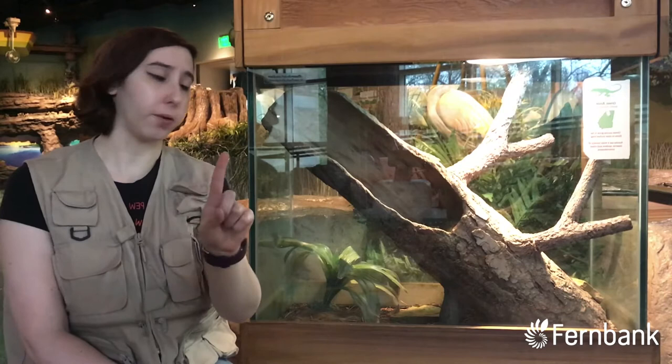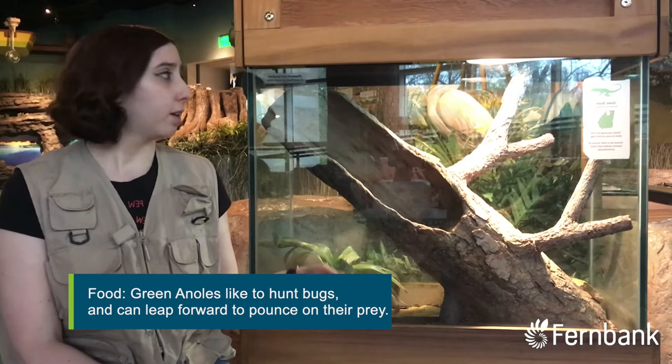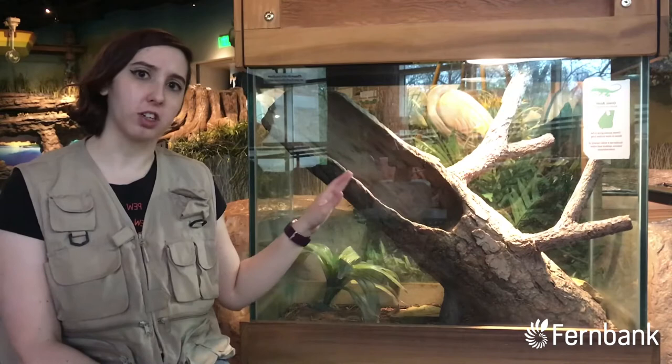That first need is food. Anoles like to hunt bugs, and here at the museum that's no exception. We'll add in crickets for her to hunt, so she can chase them all around and find them in little nooks and crannies. It keeps her happy, keeps her exercised, and keeps her nice and stimulated. That's where she gets her food from.